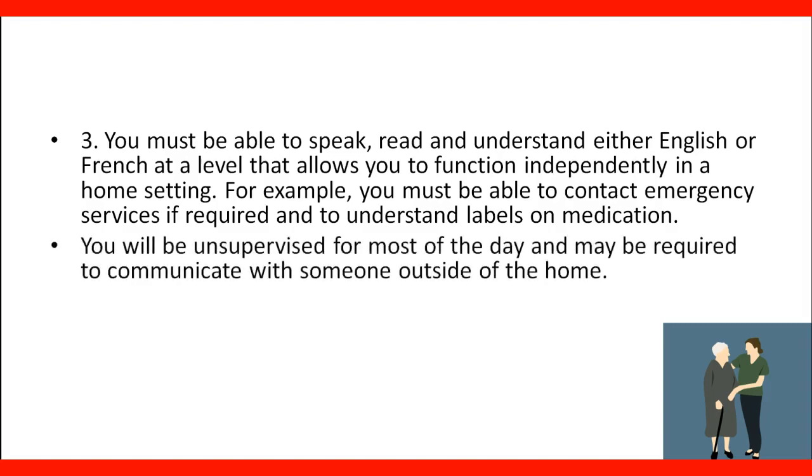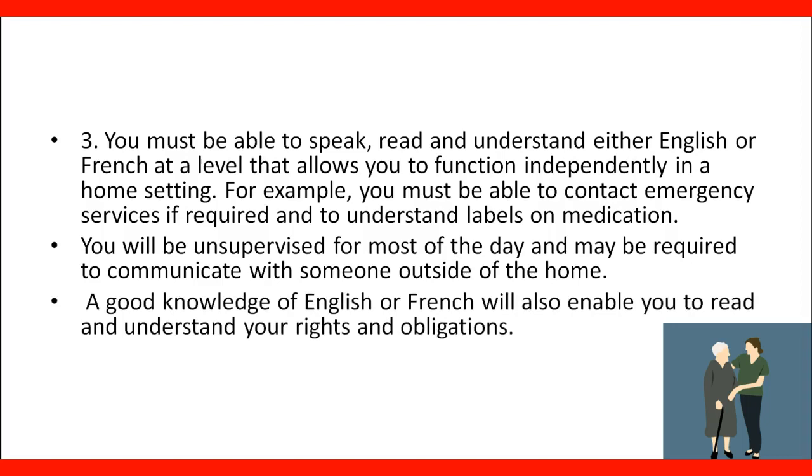You will be unsupervised for most of the day, and may be required to communicate with someone outside the home. A good knowledge of English or French will also enable you to read and understand your rights and obligations, and comply with laws and customs in Canada. The knowledge of English or French is very important, and even when you arrive in Canada, you should work toward improving your level of communication so you can do your job better and improve your chances for getting permanent residence later on.